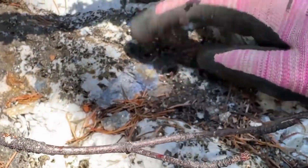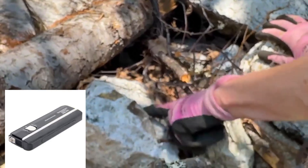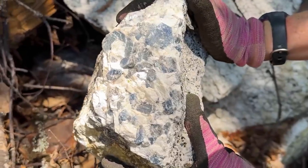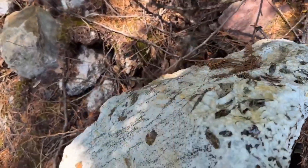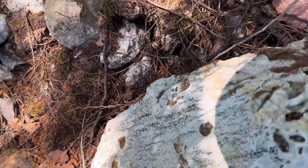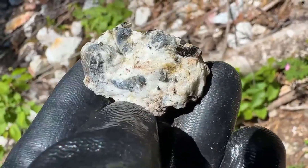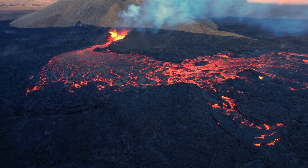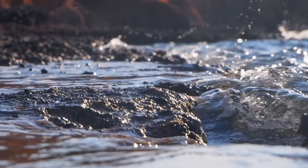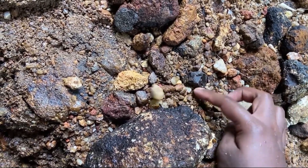The lesson repeats itself: extraordinary value often wears the mask of the ordinary. Modern prospectors enhance this ancient search with tools like hand lenses, hardness kits, and UV lamps. But even with advanced technology, the core principle remains unchanged — pay attention to the rocks others ignore. Each discovery carries an echo of time. That stone on the ground may have begun its journey hundreds of millions of years ago, forged in the depths of the earth, risen through volcanic eruptions, broken down by wind and water, and traveled across rivers and valleys. Now it rests silently, waiting for someone with knowledge to recognize it.